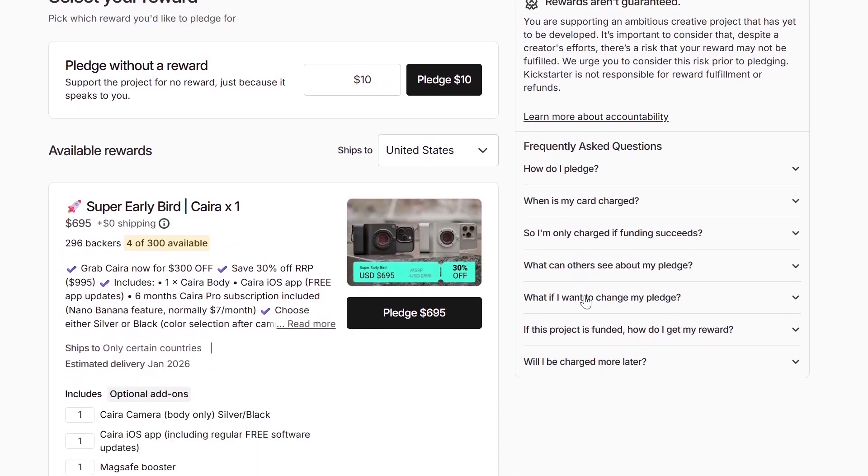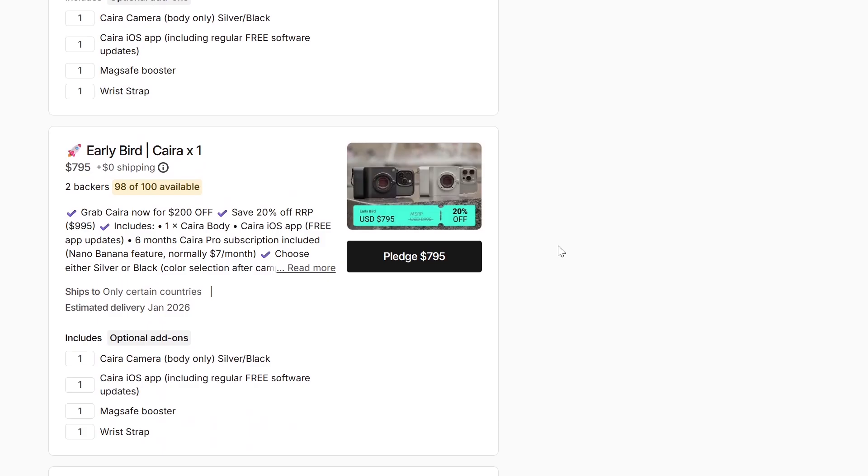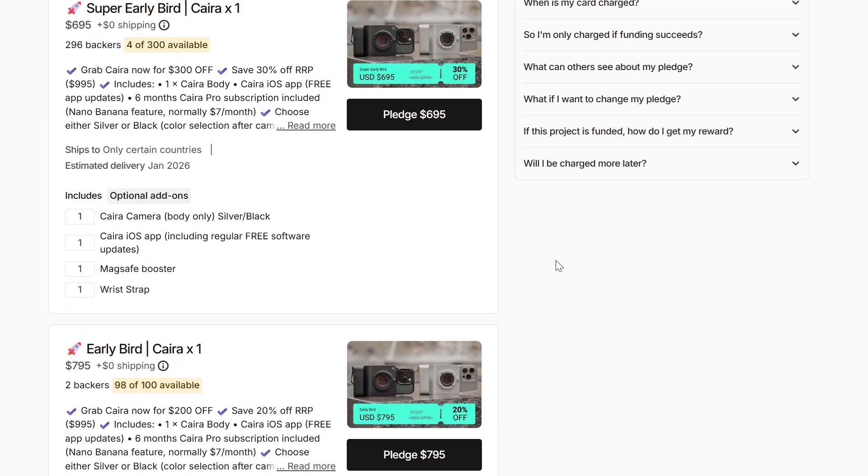Probably the biggest thing Kyra is pushing is AI, which is a touchy subject. They took Google's Wondrous model — Nano Banana — which is an image editing model, and incorporated it with this camera. If you're not sure what Nano Banana is, it's basically a generative AI model that lets you edit pictures. For example, you can put a picture of a dog through it, say 'put a hat on the dog,' and it will.